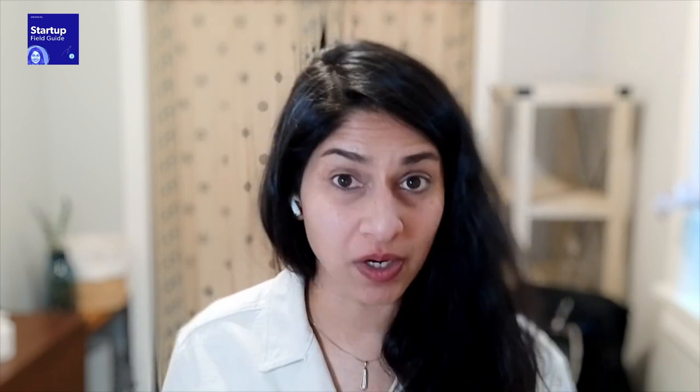In the simplest situation, you have a low number of stakeholders and low commitment needed to start trying out a product. That's what I call the fast-working mode, where you need to immediately show ROI out of the gate and convince the few stakeholders who are getting started that this product deserves more commitment, more time, and the championing required to achieve a higher degree of stakeholder involvement.